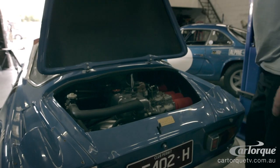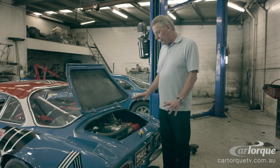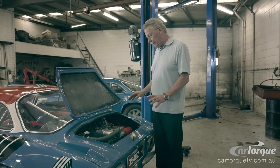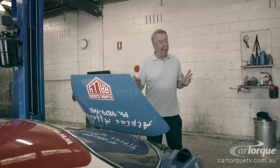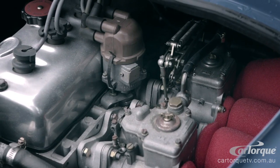It's 1550cc, four-cylinder. It's a pushrod engine — no overhead cam. It's got a hemi head. It's pretty much the same engine that was used in the Renault 5 Turbo. Very, very strong little engine.